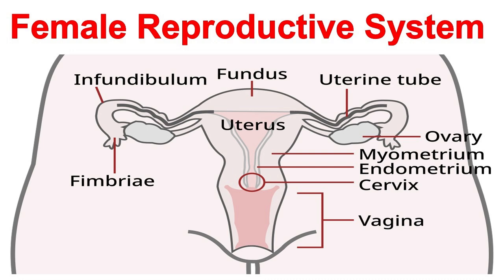The vulva is the external female genital area and includes the labia majora and minora — folds of skin that protect the vagina and clitoris — the clitoris, a small, highly sensitive organ that responds to sexual stimulation, and the opening of the vagina, or introitus, the entrance to the vagina.